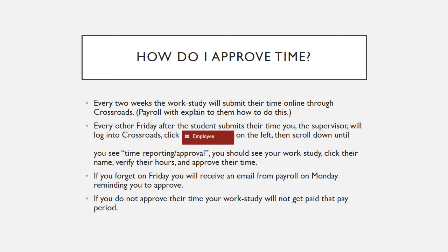So how do you approve their time? Every two weeks, the work study will submit their time online through Crossroads. Payroll will have explained to them how to do this after they have completed the employee paperwork. After the student has submitted their time, the supervisor will log into Crossroads, click Employee on the left, then scroll down until you see Time Reporting Approval. You should see your work study — click their name, verify their hours, and approve their time.